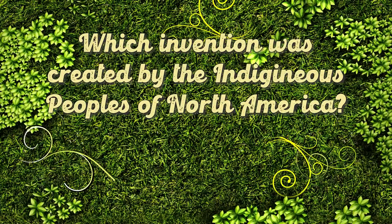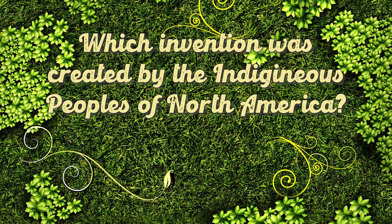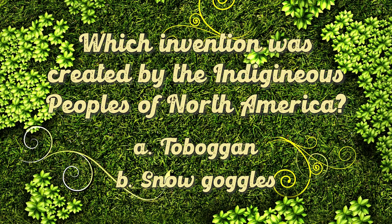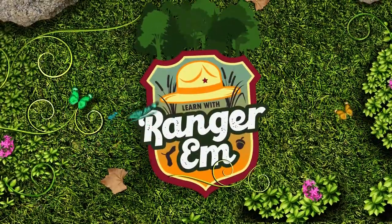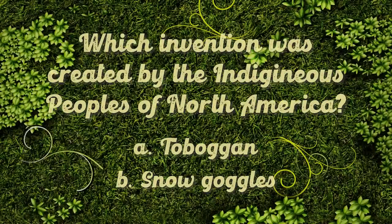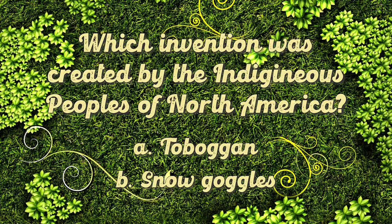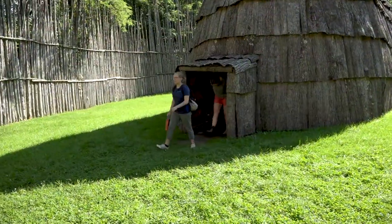Do you know which invention was created by the indigenous peoples of North America — the toboggan or snow goggles? Trick question! Both were inventions by the indigenous peoples of North America.